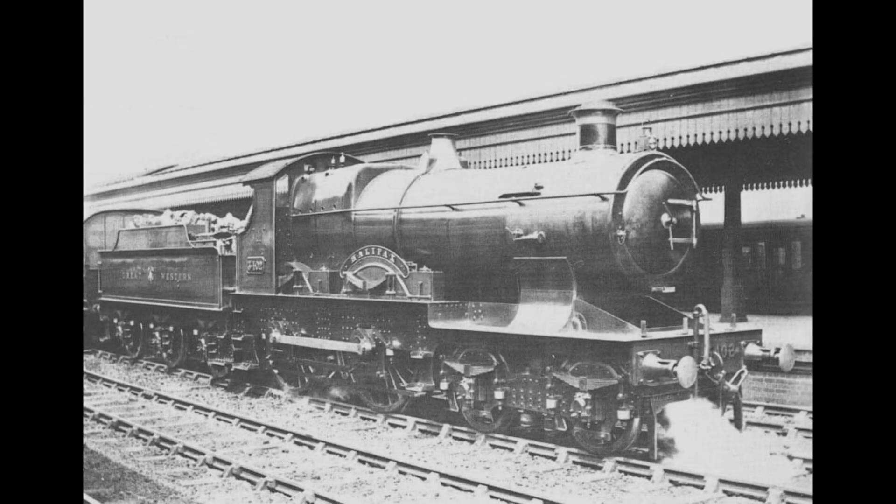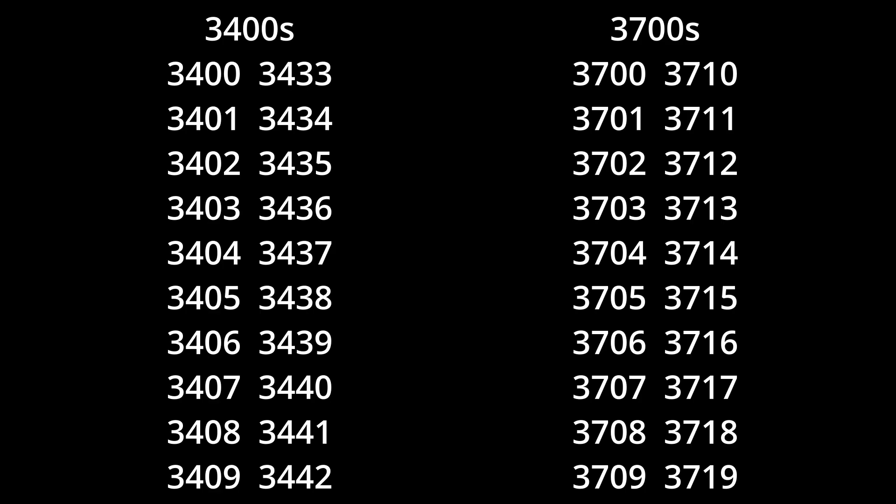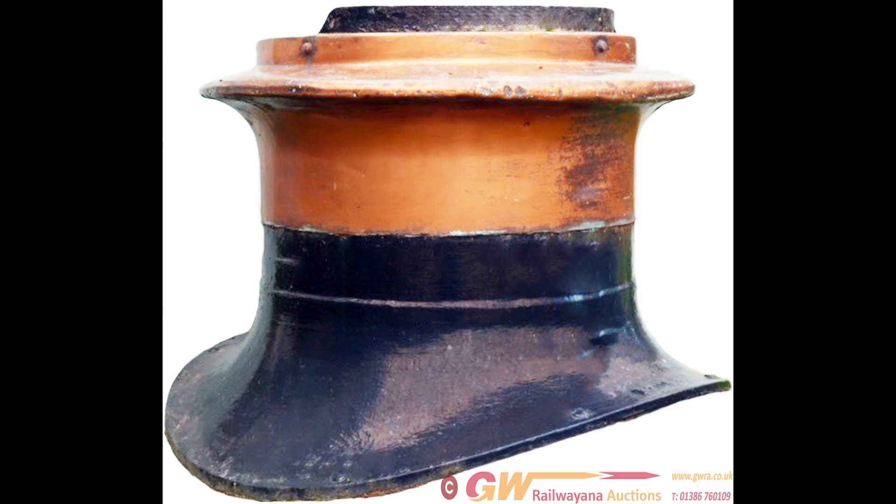Despite the class having their title revoked, they would still prove to be reliable engines over the next three decades — being put on ambulance trains during WW1, renumbered in 1912 from the 3400s to the 3700s, and receiving superheaters and top feeds that same year. They received further modifications in 1914 when their slide valves were replaced with 8-inch semi-plug piston valves.